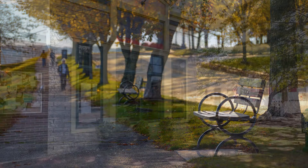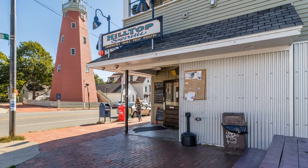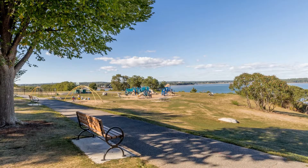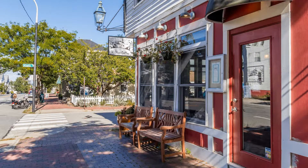Just a stroll away from your door, you'll find parks, walking trails, playgrounds, restaurants, cafes, a market, artist-owned shops, yoga studios, and the beach. It's also less than one mile to downtown Portland, with easy access to Interstate 295 and Route 1.